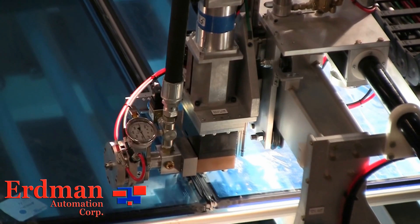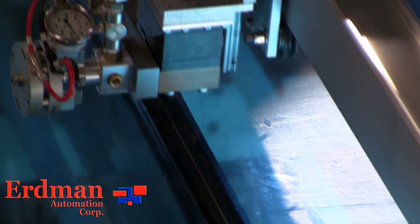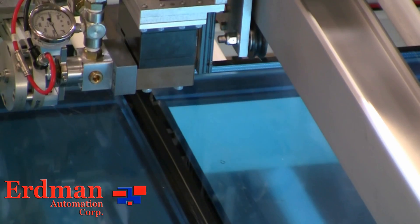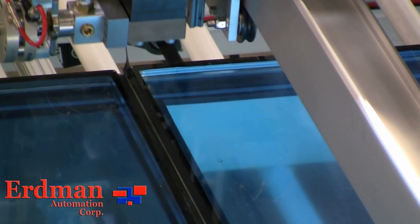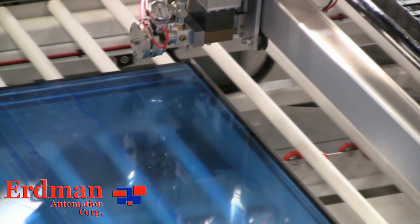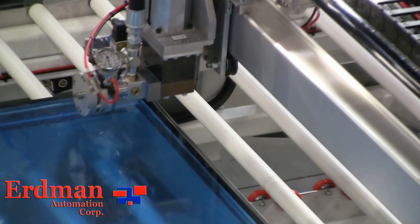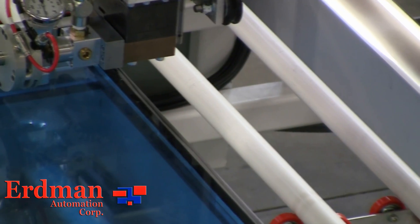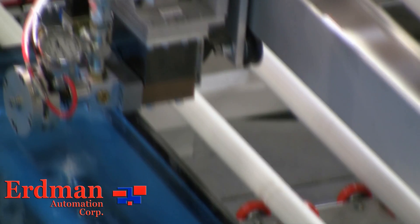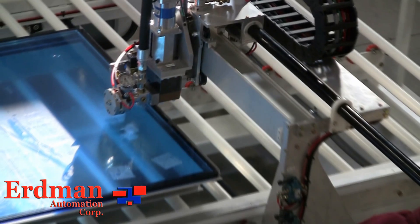Every piece of Erdman Equipment is built to increase productivity, decrease waste and clean-up, reduce rejections, exceed safety requirements, and provide an ergonomic work environment for all operators.